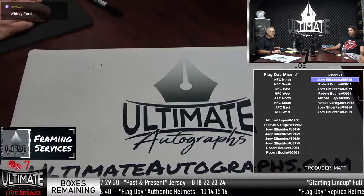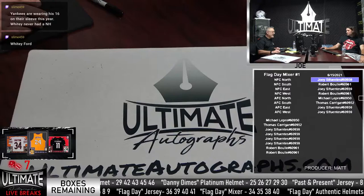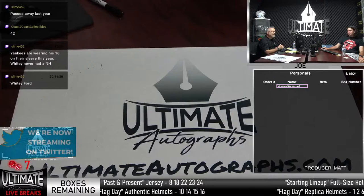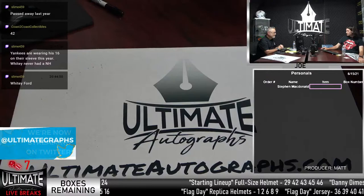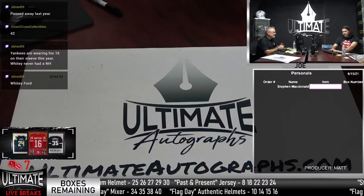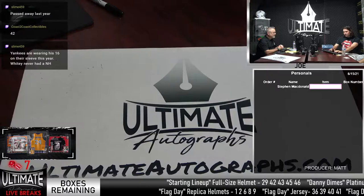We got a personal! Two left in the flag day authentic. Two spots left. Steven McDonald — coast-to-coast collectibles — wants box 42 on the starting lineup. Our green sheet is kind of messed up with the colors. 42 on the starting lineup. Let's see what we've got on 42.